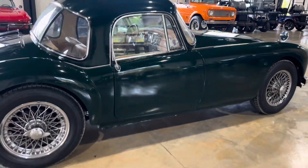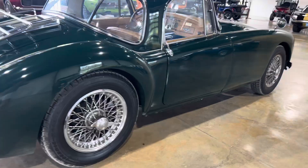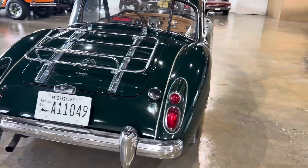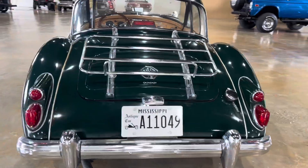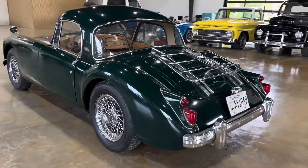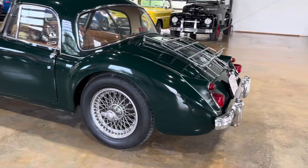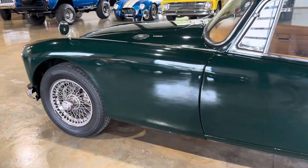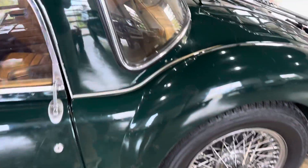Gorgeous paint. Beautiful interior. Leather. Got it out of Mississippi. Obviously still retains the original wood floor pans. Engine bay is detailed out.